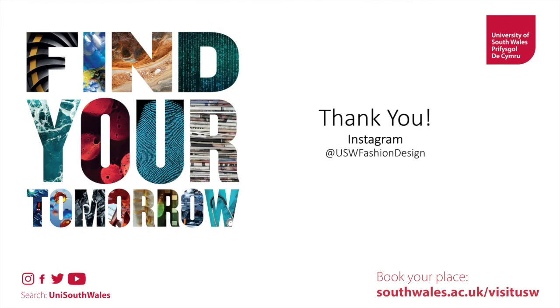Thank you so much for watching. Like and subscribe — apparently I should say that at the end of every video. Follow us on Instagram, or don't. Just enjoy these videos. Thanks very much.